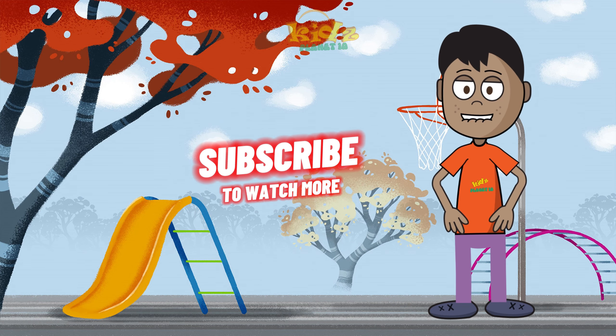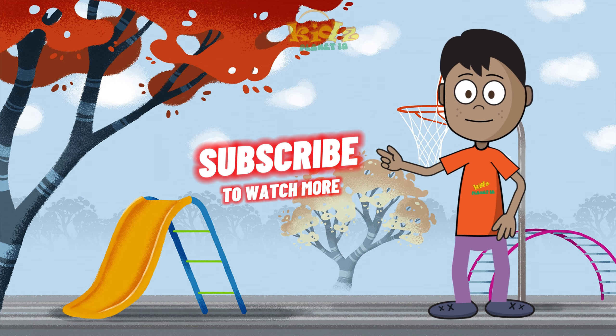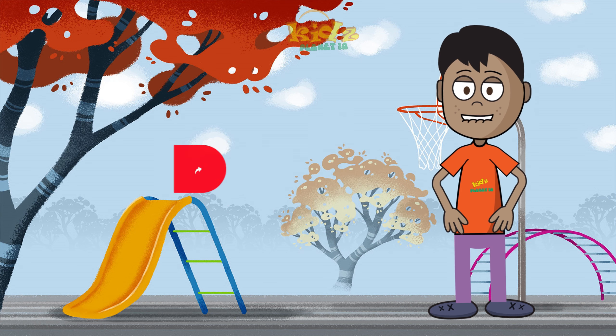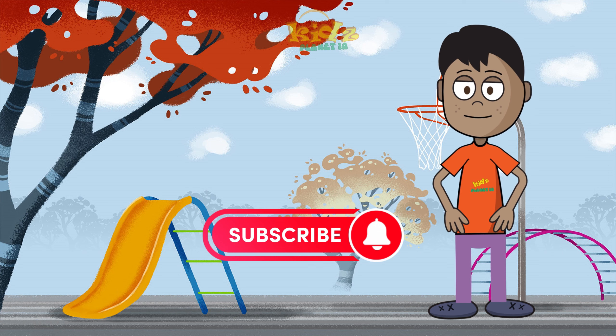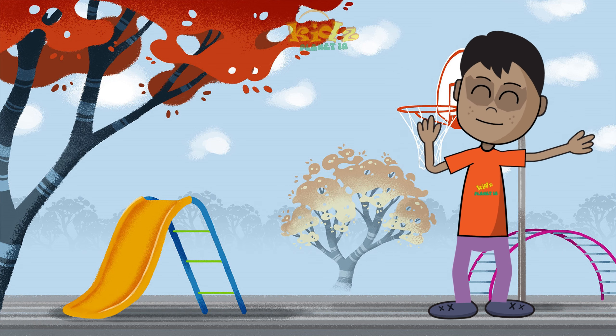Hi! If you are having fun, give us a thumbs up, share with friends, subscribe, and hit that bell icon. Thanks for joining our adventures.